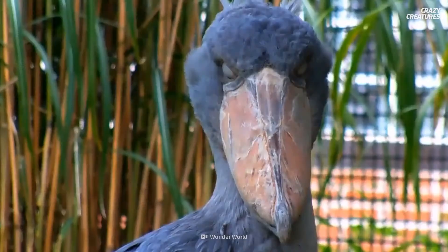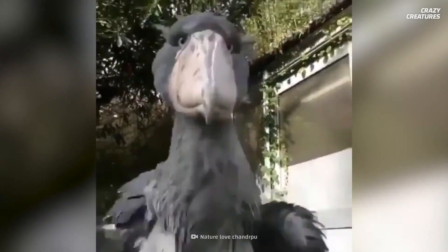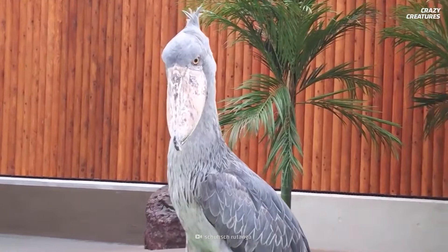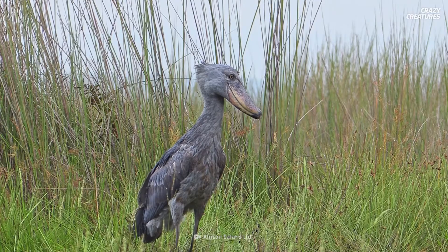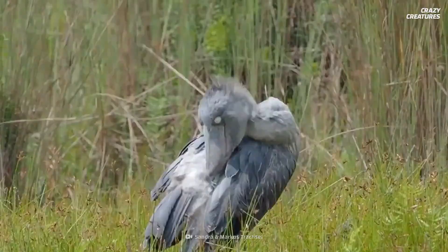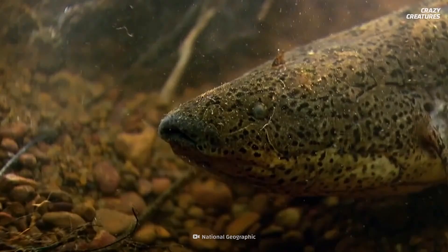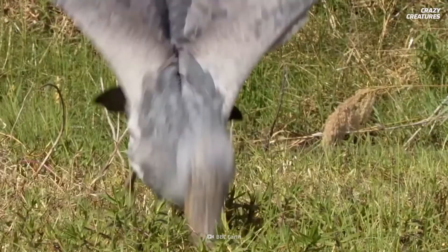These oddly-shaped beaks are the bird's most striking feature, reminiscent of a Dutch clog shoe. They measure up to 30 cm long and 12.7 cm wide, and are so strong that an adult shoebill can decapitate a baby crocodile. Shoebills are ambush predators — they stand completely still in the water, sometimes for hours, waiting for prey to approach. When a snack like a tasty lungfish swims by, they plunge bill-first into the water, cleaving their victim in two.